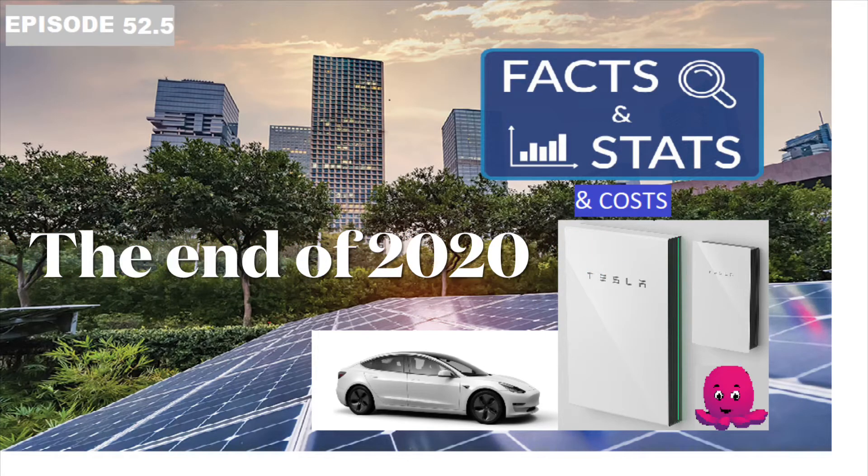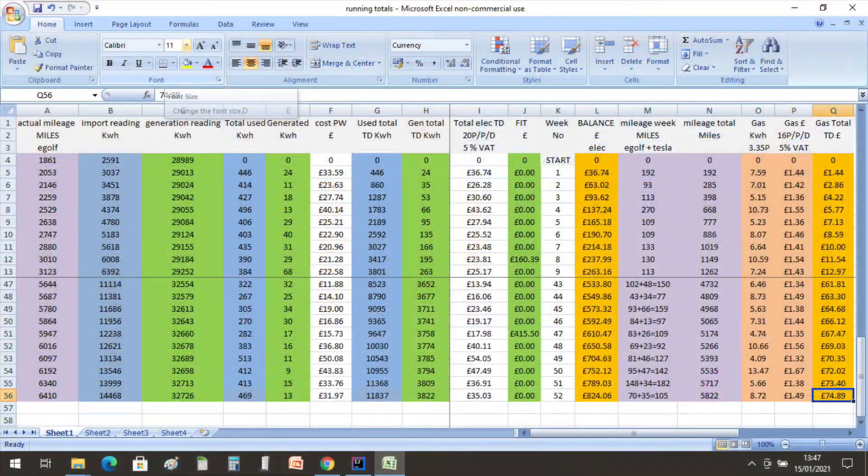Episode 52.5, the end of 2020. But before I move on to the potential savings we've had throughout 2020, I thought we'd do a little bit of housekeeping first.